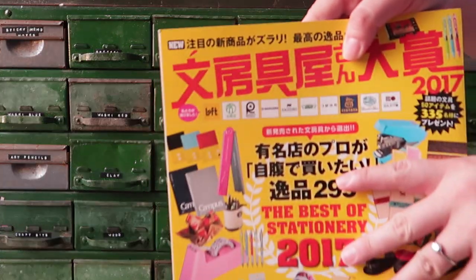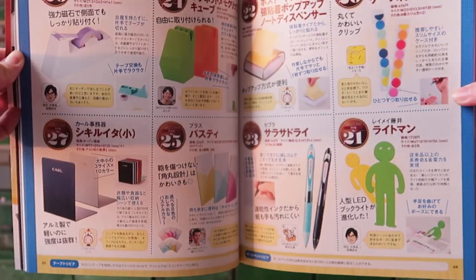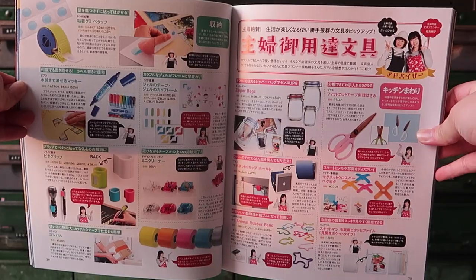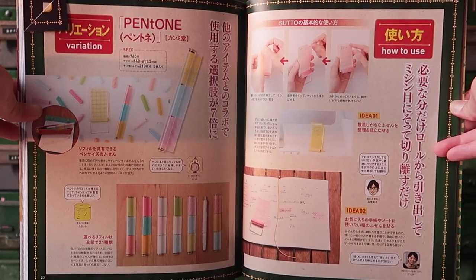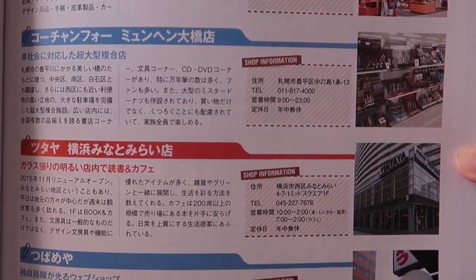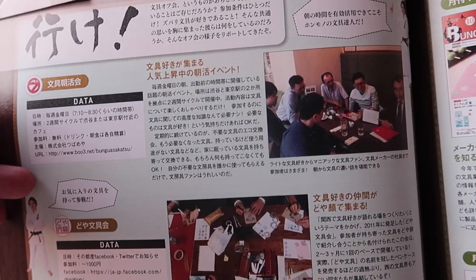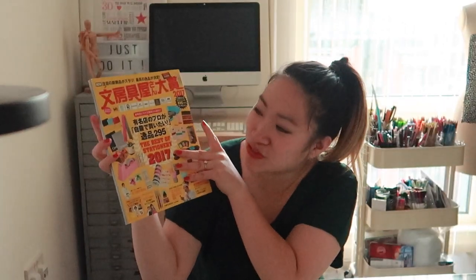Truly moving on to all the stationery stuff. It's the Best of Stationery 2017 — it introduces the new stationery that is out and how people use them. At the back it's actually got a few lists of stationery shops. It looks like there is a community of stationery people. I don't actually know how to read Japanese — I'm here for the images, but if I need to read it, I'll Google Translate it.